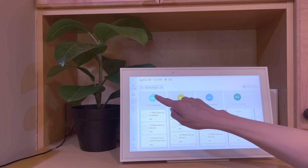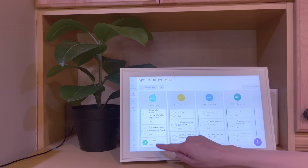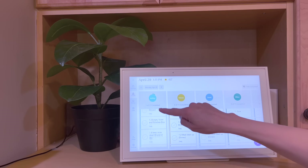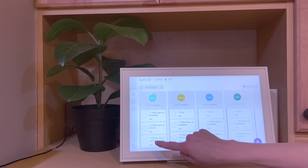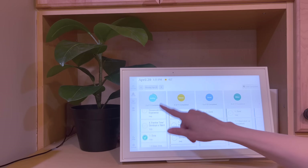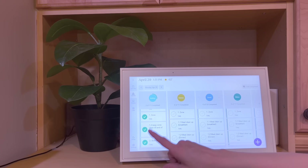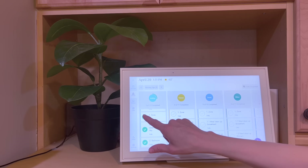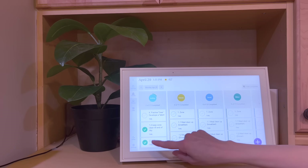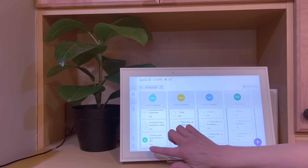Now I'll just check a couple of her items off to show you. She has one out of eleven complete and it moves to the bottom of her list, so it just tells her everything she needs to get done today. As she checks off more, now she's got two out of eleven done. If I check and say her job isn't completed, I can uncheck it and it goes back up to the top. So you can check and uncheck them very easily.